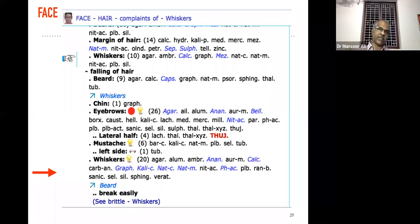So different areas have different medicines. This rubric is taken from the face chapter in almost all repertories — listed as 'face, hair, falling.'